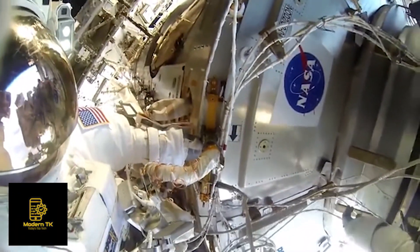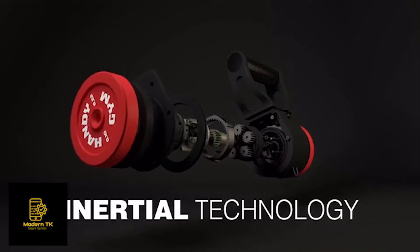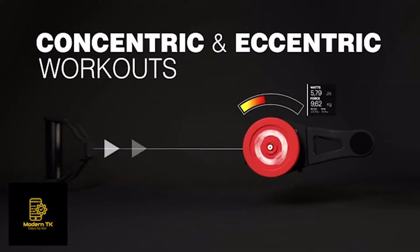Used by NASA to train astronauts in space, inertial technology allows for concentric and eccentric workouts, maximizing training efficiency and reducing the risk of injury.